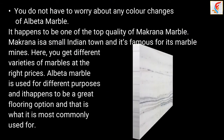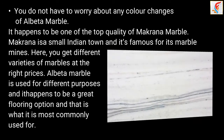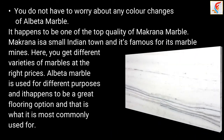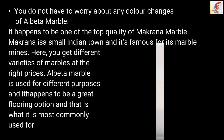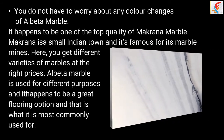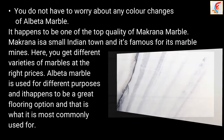You do not have to worry about any color changes of Albuta Marble. It happens to be one of the top quality of Makrana marble. Makrana is an Indian town and it's famous for its marble mines. Here, you get different varieties of marbles at the right prices.